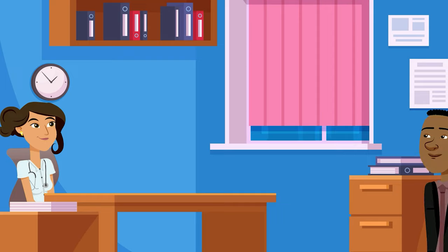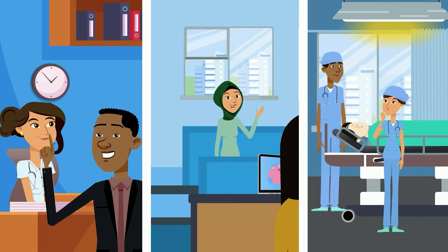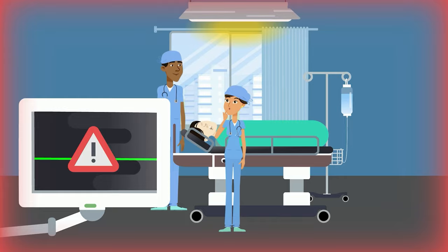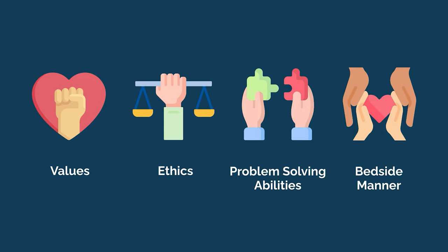Unlike traditional interviews, you won't be able to show up with an answer ready. You'll need to think on your feet, just like you will in medical school, residency, and beyond. This interview format allows schools to see how you react under pressure, and enables schools to drill down into who you are as a person, including your values, ethics, problem-solving abilities, and bedside manner.